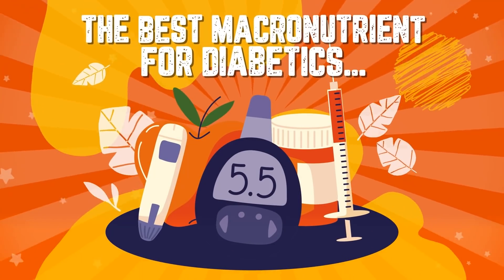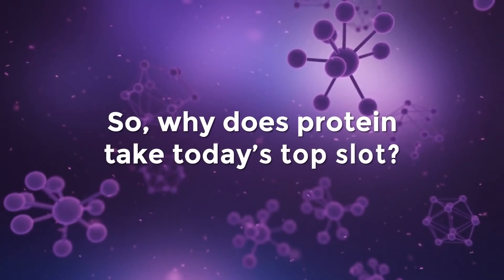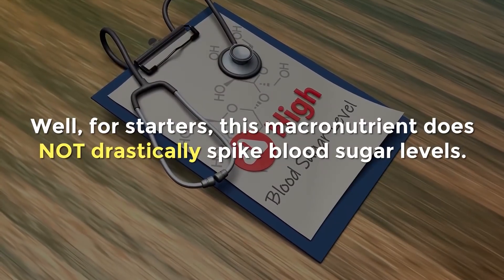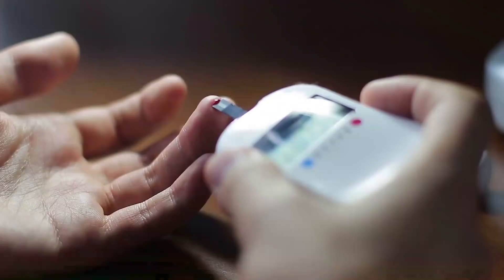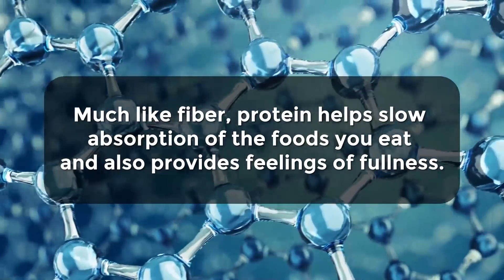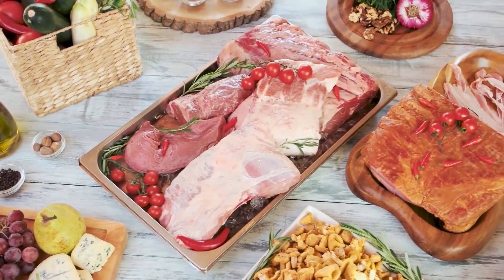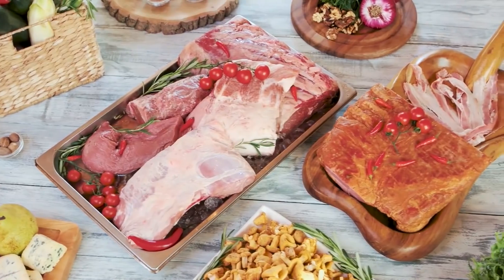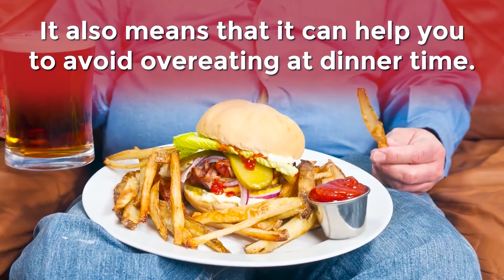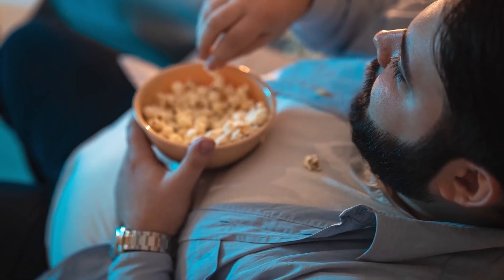Let's take a look at the best macronutrient for diabetics: protein. This macronutrient does not drastically spike blood sugar levels — in fact, it can help your body avoid high glucose levels. Protein helps slow absorption of the foods you eat and provides feelings of fullness, making it a great macronutrient to pair together with carbs and helping you avoid overeating at dinnertime, as well as keeping you away from unhealthy in-between meal snacks.